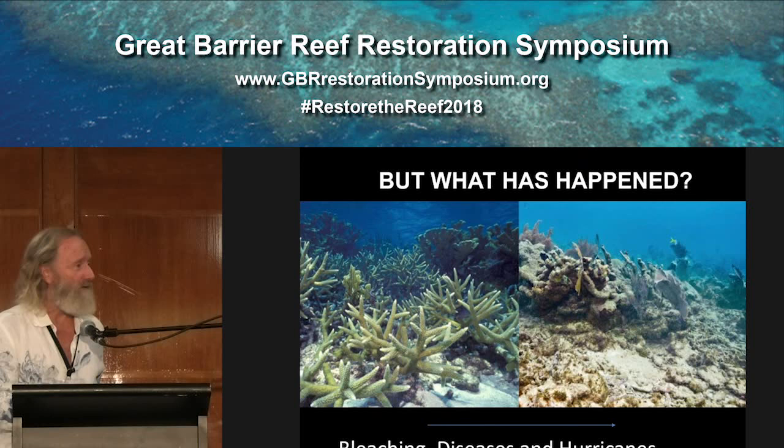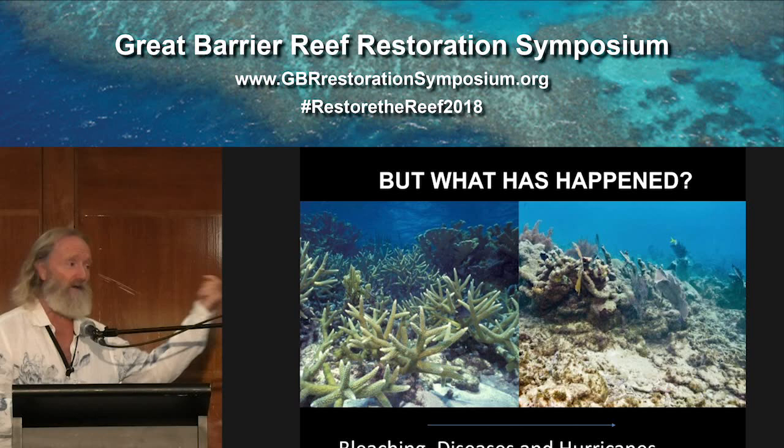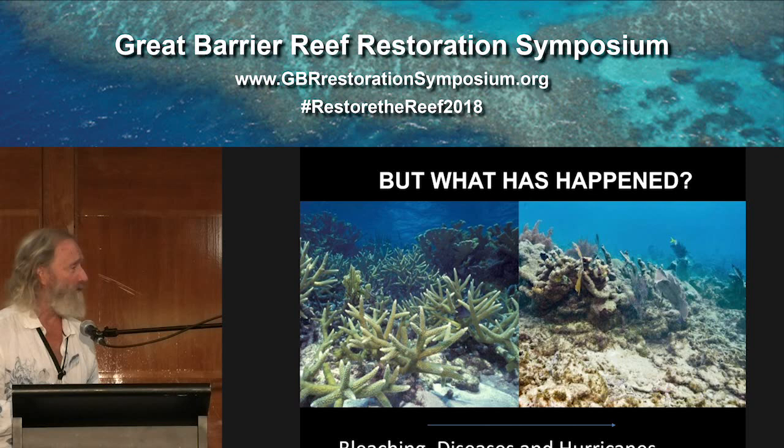Everybody's seen this picture or pictures like it, where you have an arrow going from left to right of what the reefs used to look like, and in some places — too many places — what they look like now. I think coral restoration's really big challenge is to literally turn that arrow the other direction. I'm going to show you a couple of success stories where that has taken place, which gives people hope.